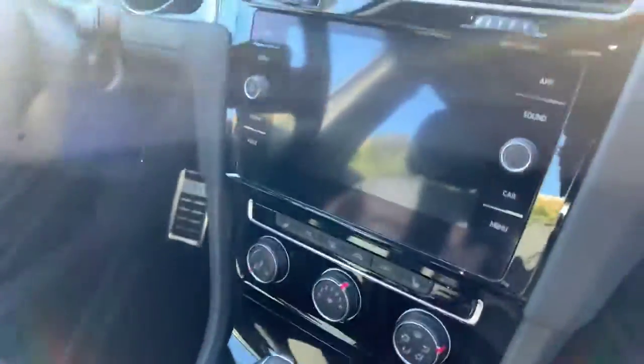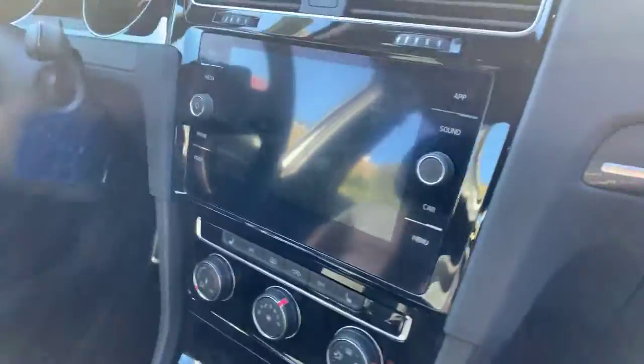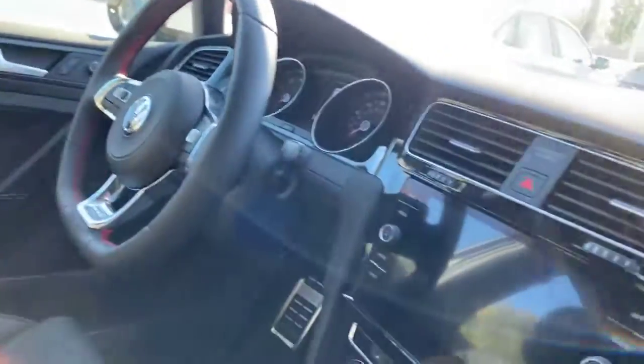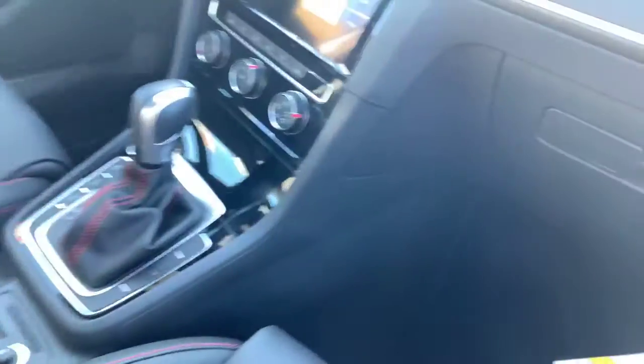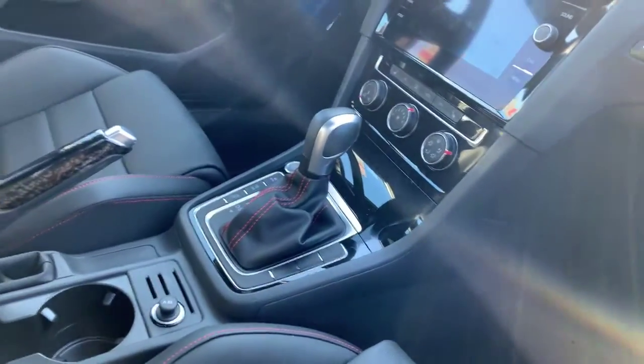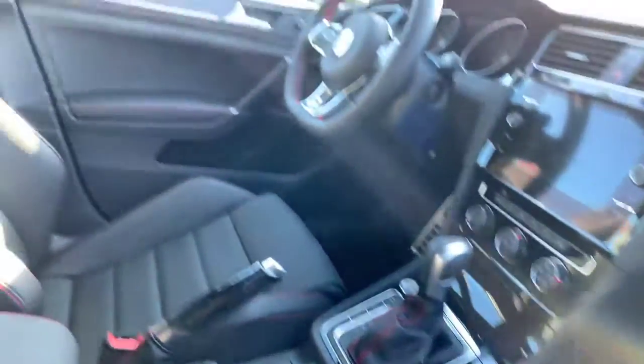We've got all kinds of neat things in here: Bluetooth, audio streaming, Apple CarPlay, Android Auto, paddle shifters. You've got a mode selector that gives you different ride mode options, and an engine stop/start feature.